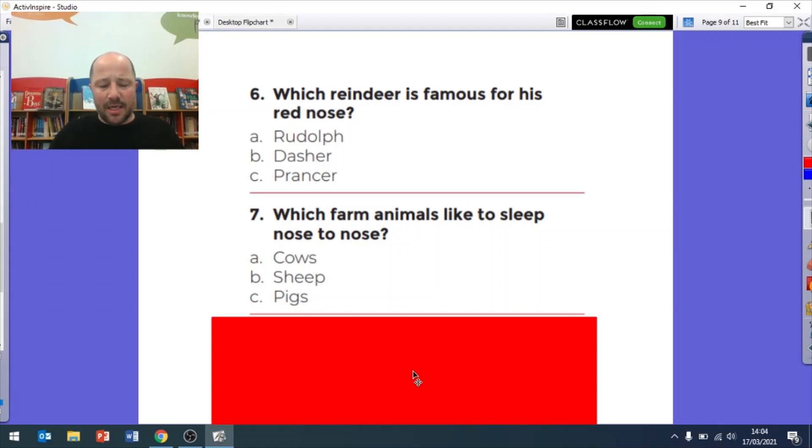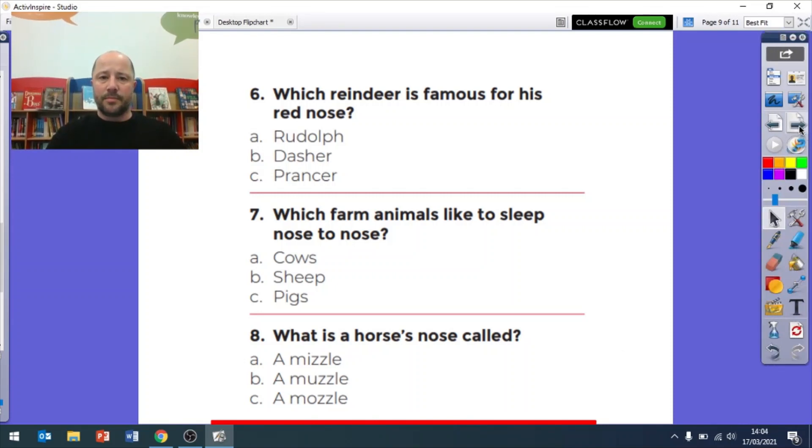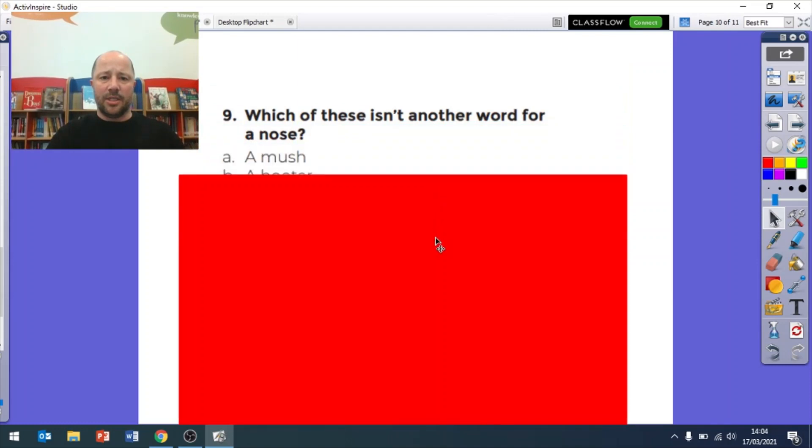Which animals like to sleep with their nose on another animal's nose - is it A cows, B sheep, or C pigs? Question eight: what is a horse's nose called? Is it called A a mizzle, B a muzzle, or C a muzzle? It's very difficult to say - what is a horse's nose called, a muzzle? Let's move on, last two questions of this round.